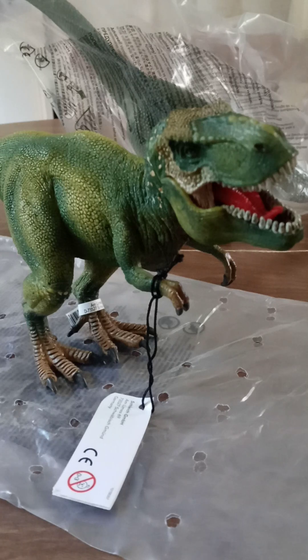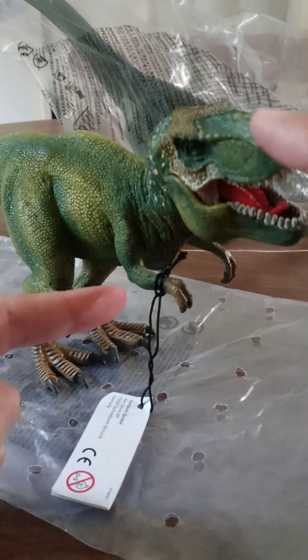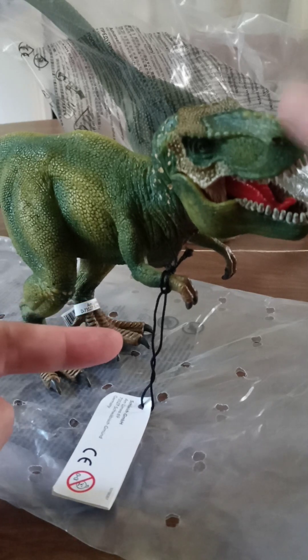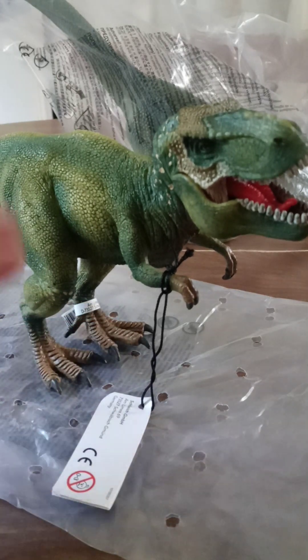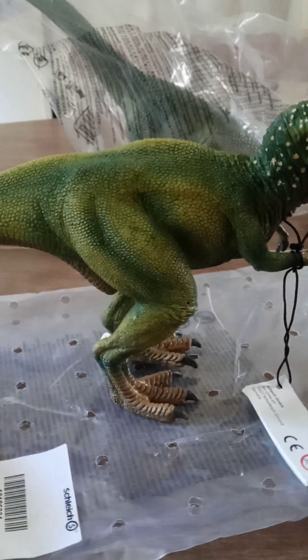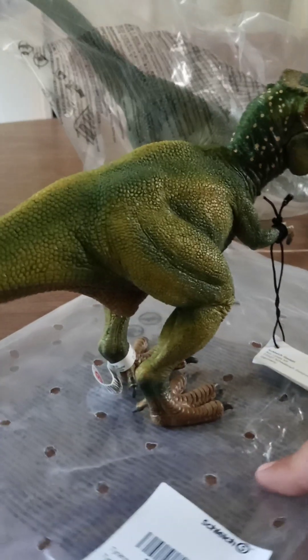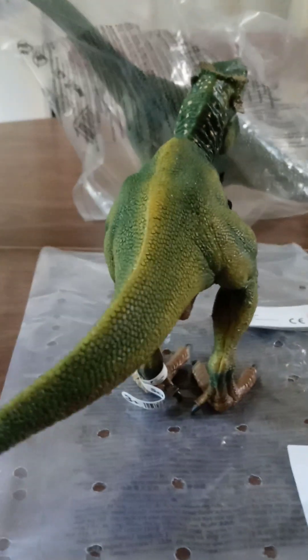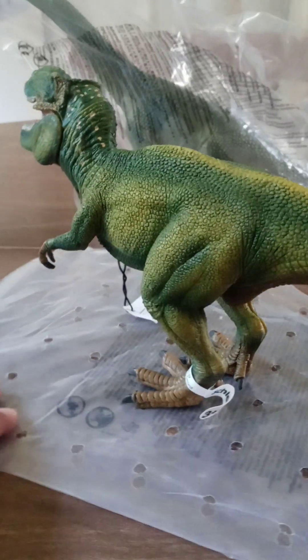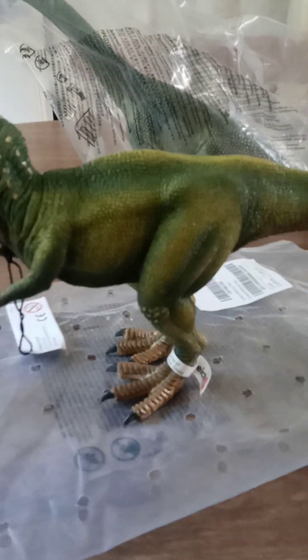They were having a really good sale. I got this T-Rex for, I think it was like $10.50. To me, that's affordable. I like the half price. I did take it out of the packaging, and I'm pleased with this for the money. Schleich is a really good brand, period.